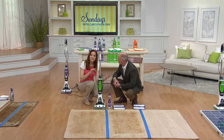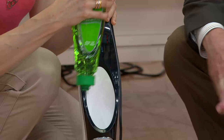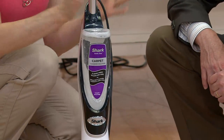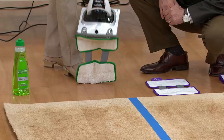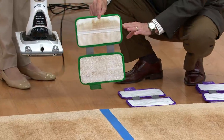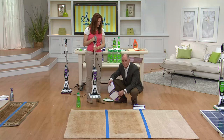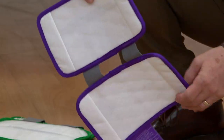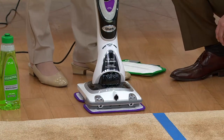Instead of having a different machine for your carpets, here's all you do: take out the green solution, throw in your purple solution — it snaps in, very simple. To take the pad off, there's a little tab at the back; you just step on that and pull it right off. We just did a tiny amount of our floor — look how filthy the pad is. These are brand-new pads. The new pad sticks with Velcro, just lay it down on top.